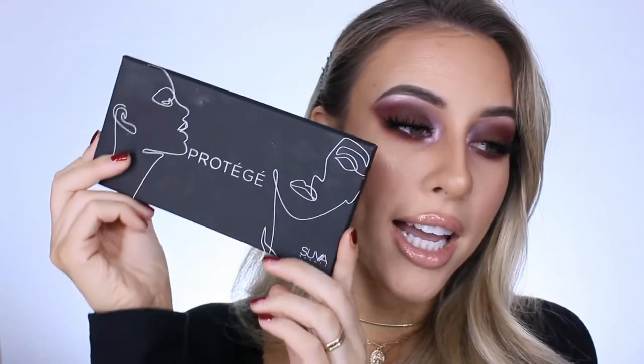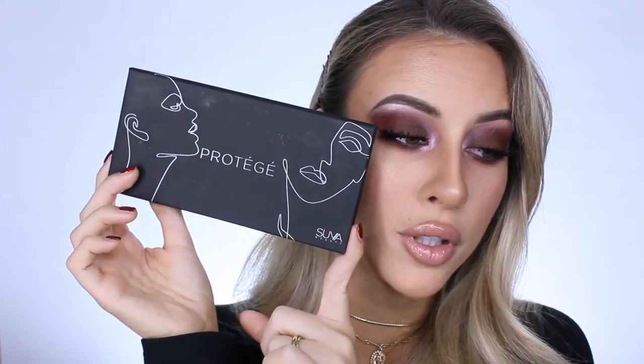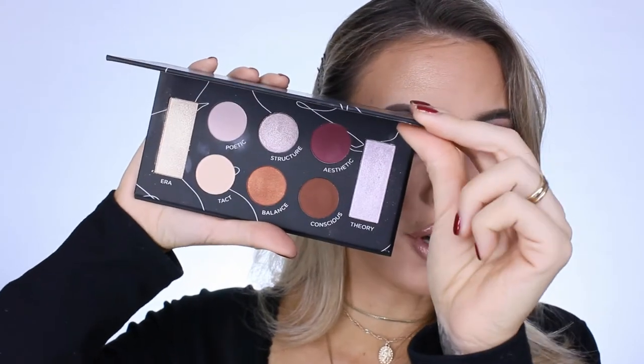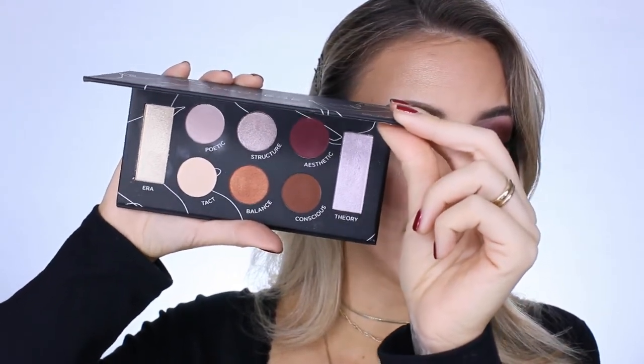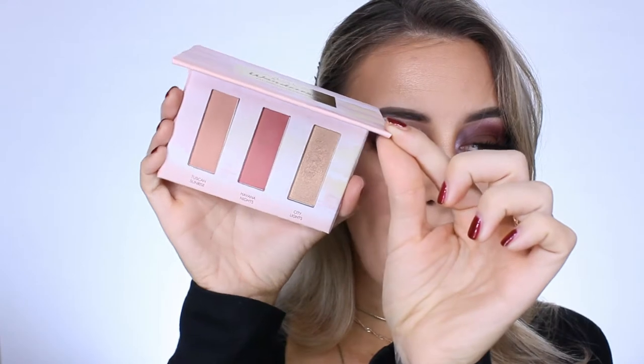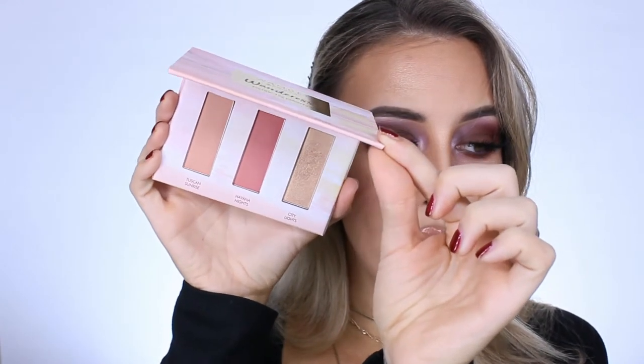The second thing I got in my box is this palette from Suava Beauty — I think that's how you pronounce it. It's a really beautiful eyeshadow palette, the one I used to create the look I'm wearing right now, and it retails for $34. I also got this palette from Wander Beauty — this is the Wanderous Dusk to Dawn Blush and Highlighter Palette, and it retails for $26.